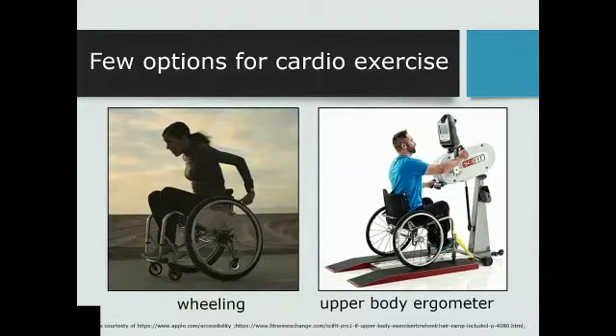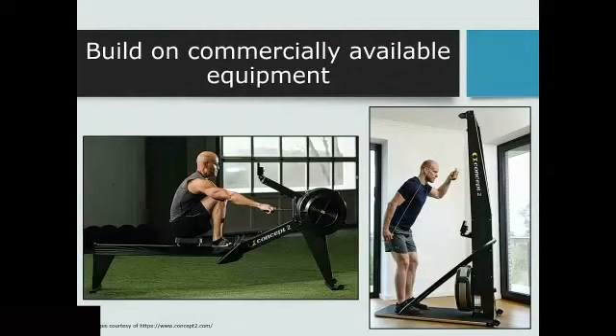So this spawned the area of research in our lab looking at adaptive exercise equipment that people could use independently from a wheelchair.